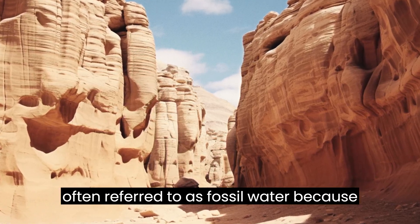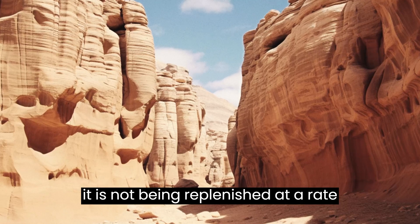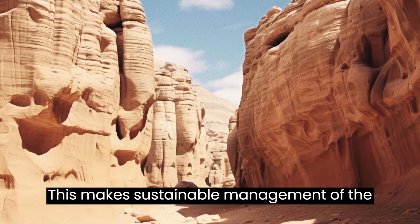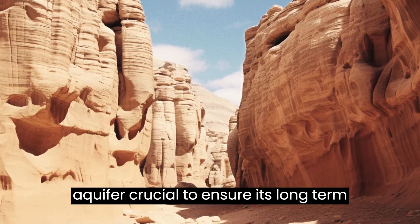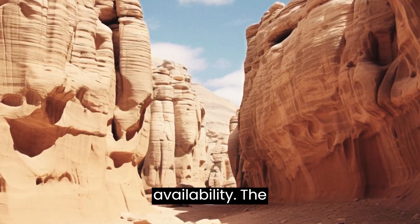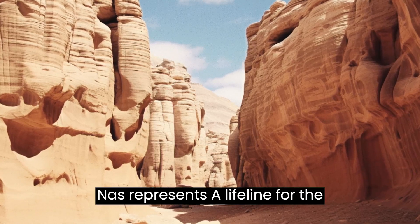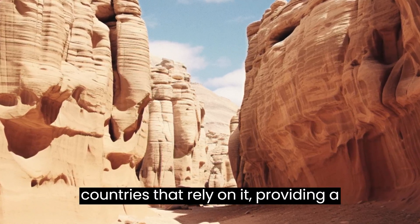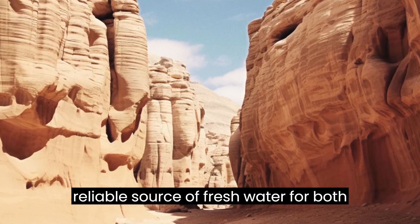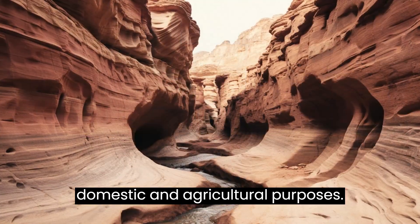The water stored in the NSAS is a finite resource, often referred to as fossil water because it is not being replenished at a rate comparable to its extraction. This makes sustainable management of the aquifer crucial to ensure its long-term availability. The NSAS represents a lifeline for the countries that rely on it, providing a reliable source of freshwater for both domestic and agricultural purposes.